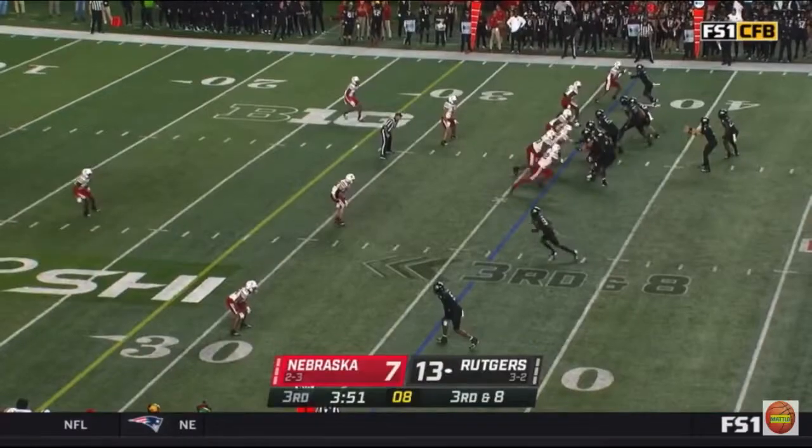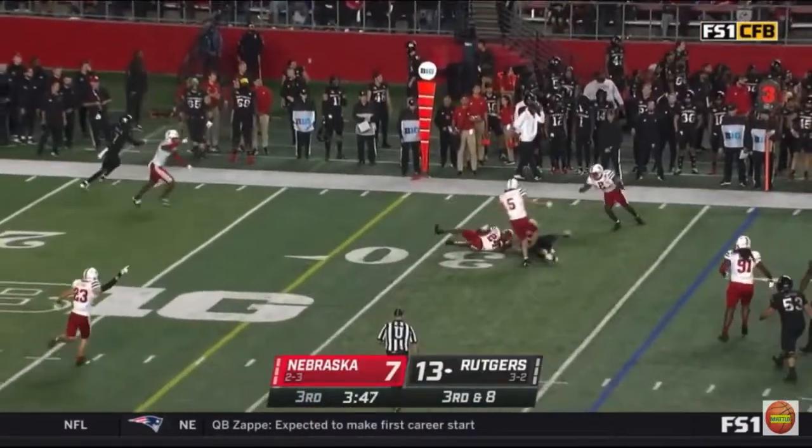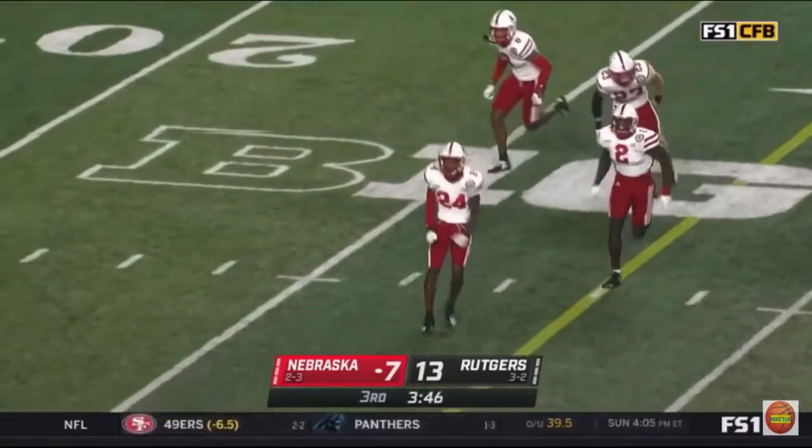Travis Volkolec. And it's going to be intercepted — he threw it right into traffic. Brandon Moore picks it off for Nebraska.